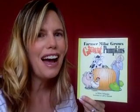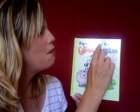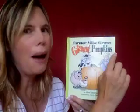Hi there, I'm Cullen from CullenCBCs.com and I have a book that I am super excited to share with you. It's called Farmer Mike Grows Giant Pumpkins. I cannot wait to open up this book and read it to you.